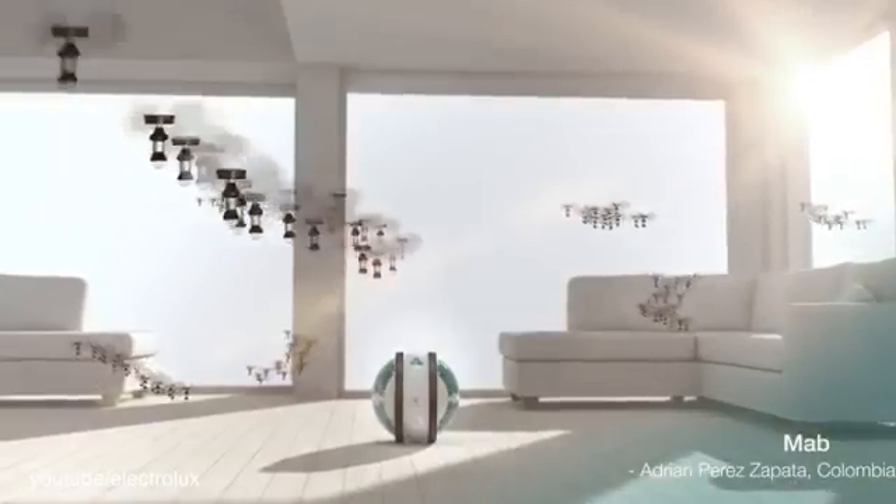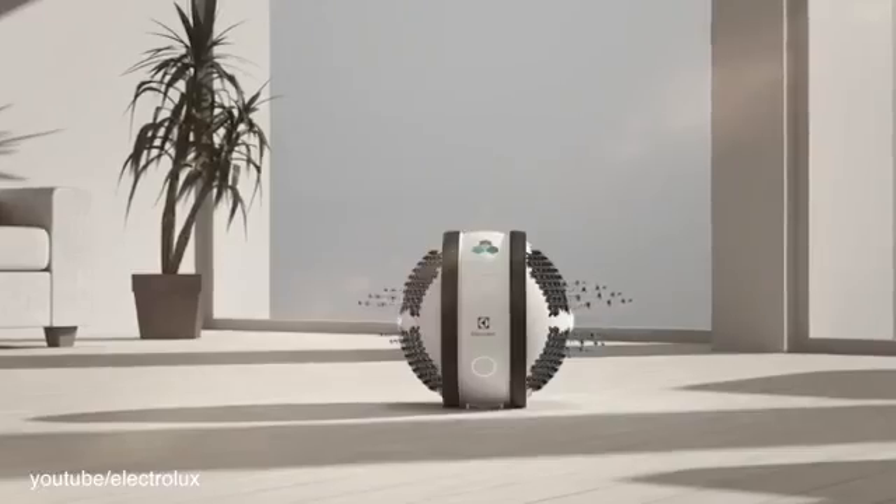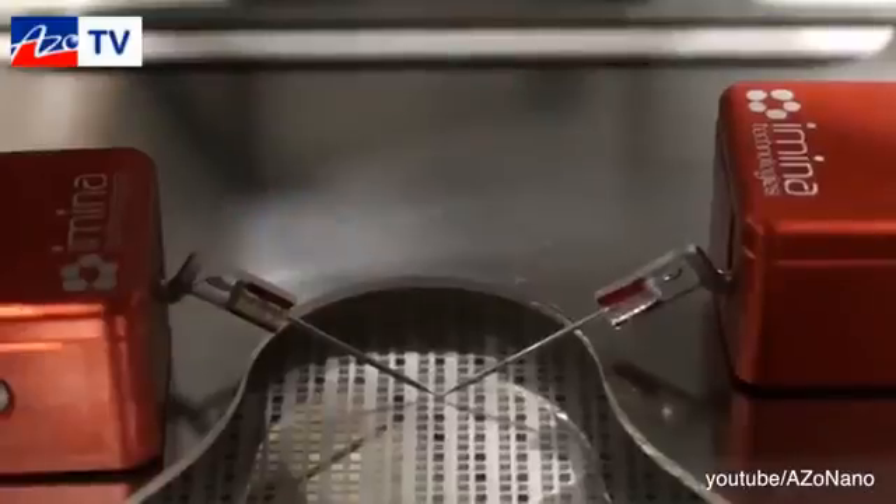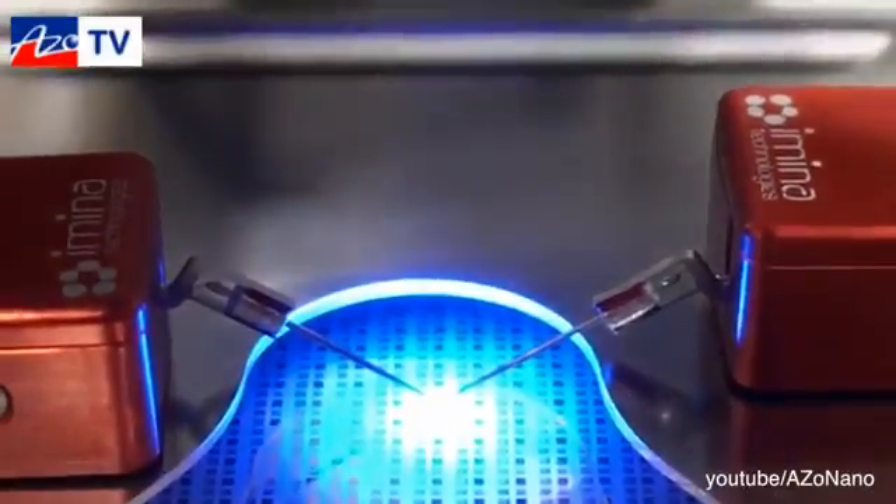Number 4: The MAB. The Jetsons had their faithful robot Rosie, but people of the future may be turning to the cleaning skills of MAB instead. This design competition winner deploys an army of scrubbers and dusters to make a home sparkly and fresh.